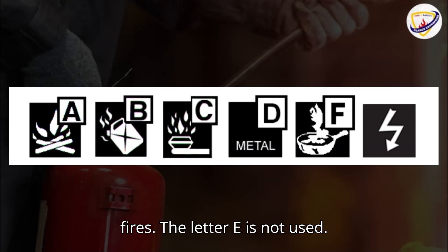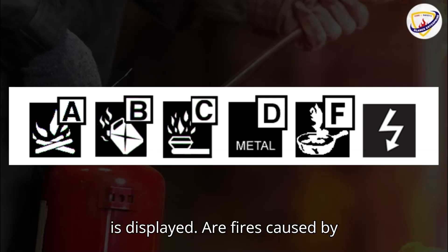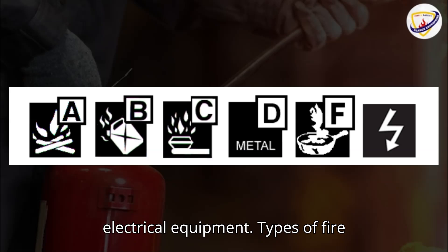Electrical fires — the letter E is not used. Instead, the symbol of an electric spark is displayed. These are fires caused by electrical equipment.